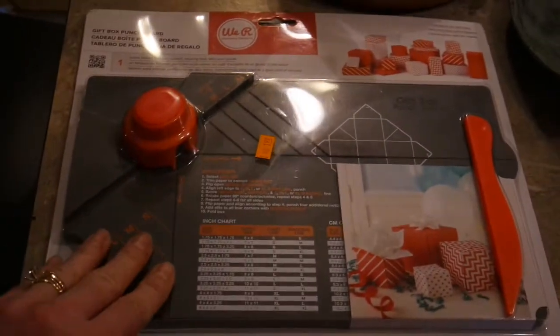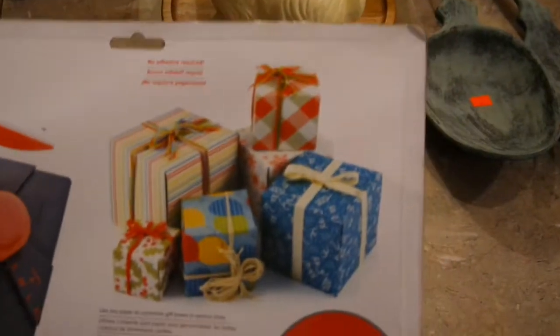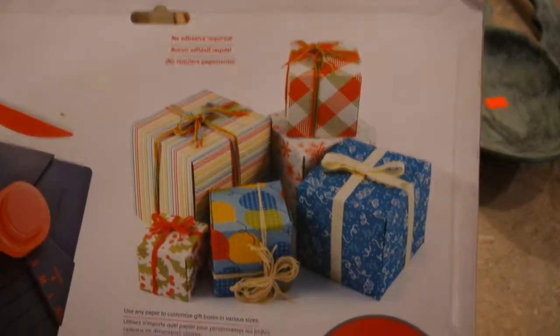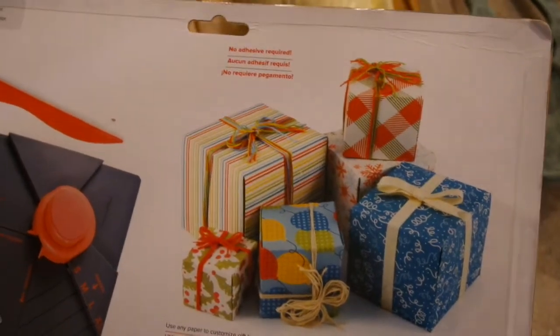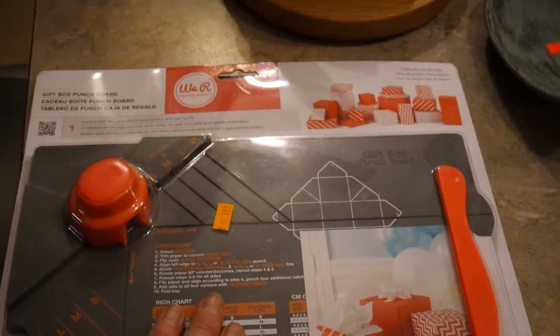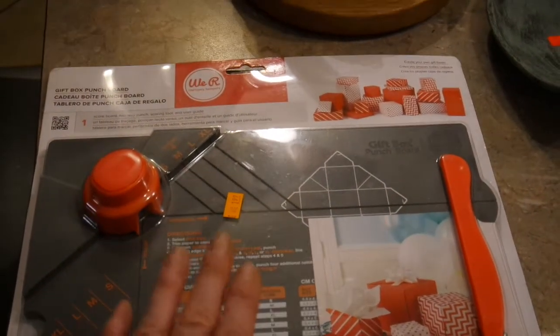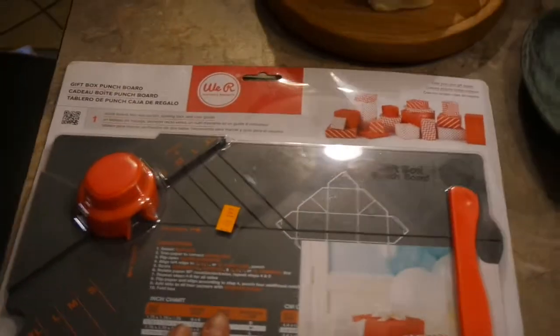One of my first finds at the beginning of the month was a brand new in the package We R Memory Keepers punch board. If you're a paper crafter you know exactly what these are — this is a punch board that will create any kind of little gift box. I've got several punch boards in my craft stash and this was a total steal for $1.99. These are normally rock bottom $10 at Tuesday Morning or somewhere like that.